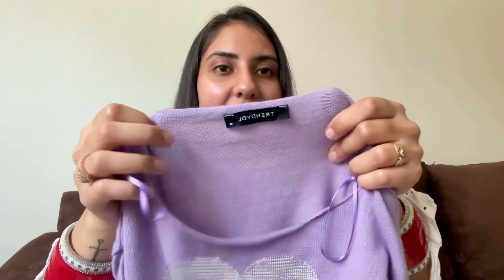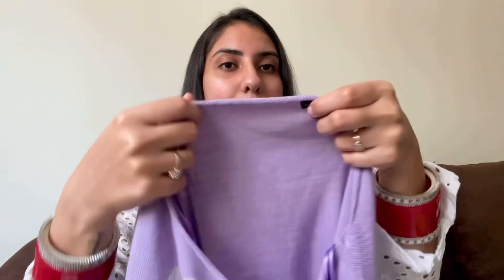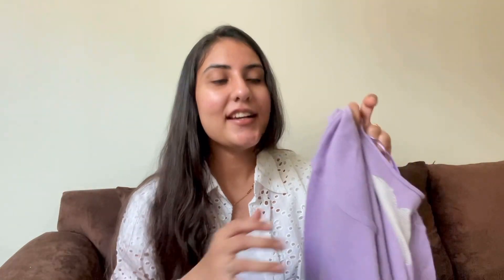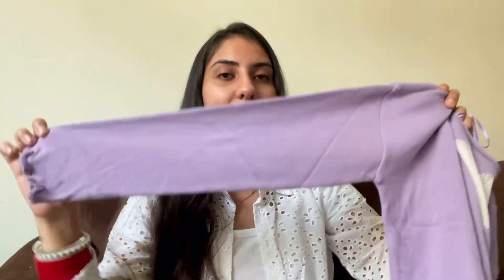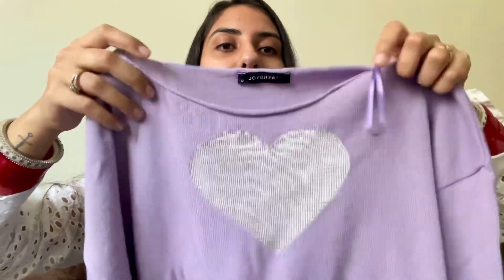I would not call this a sweater because sweaters are supposed to be warm. This is nylon and it's a very thin fabric — probably sufficient for UAE's weather, which is why they call it a sweater, but if you live in India you wouldn't call it that. Also, the heart area is made of net so it's see-through, so you have to be careful.